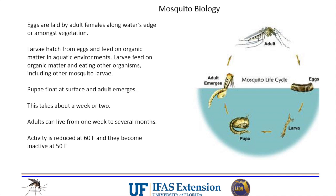Only females bite - they're the only mosquitoes that feed on blood. Adults live about a week in the warm season, though when it's cold they can survive several months. Mosquito larvae feed on organic matter and other critters in the water. Some larvae will actually eat other mosquito larvae. Below 50 degrees, they're pretty much inactive. Unfortunately, their eggs can overwinter in wetlands and wet spots, then hatch when things warm up in spring.